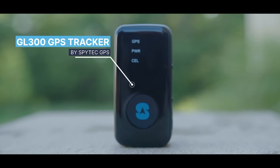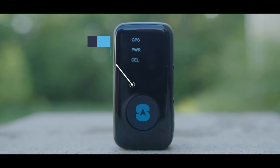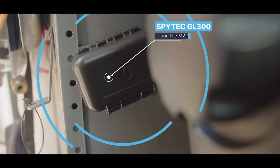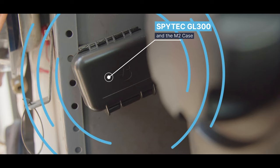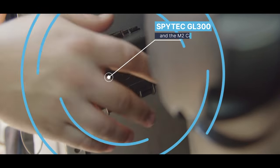SpyTech GPS offers the fastest GPS trackers for vehicles, valuables, and equipment. Using 4G satellite technology, you can receive location alerts from this GPS tracker via the iOS or Android apps. One of the most impressive features of SpyTech GPS is the ability to customize the ping rate of your tracker and maximize battery life.